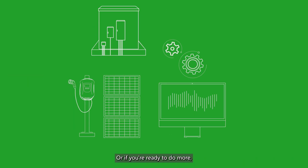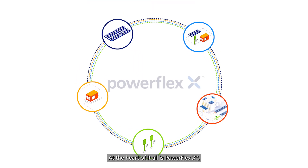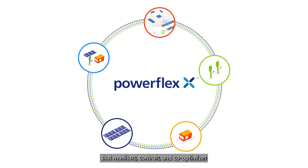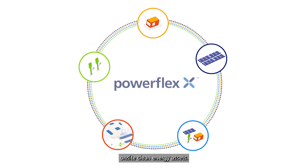Or if you're ready to do more, designing and implementing a fully integrated clean tech system. At the heart of it all is PowerFlex X, our adaptive intelligent energy management platform that monitors, controls, and co-optimizes on-site clean energy assets.